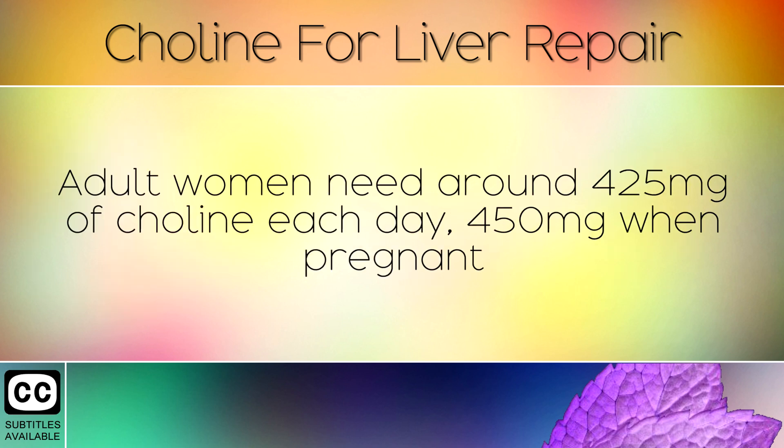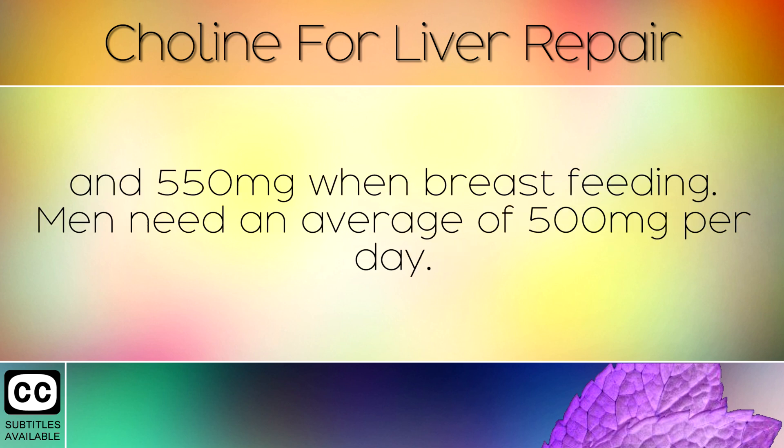Adult women need around 425mg of choline each day, 450mg when pregnant and 550mg when breastfeeding. Men, however, need an average of 550mg per day.